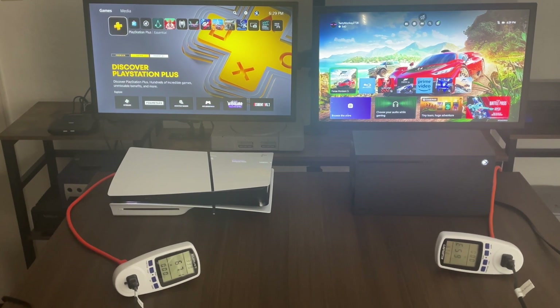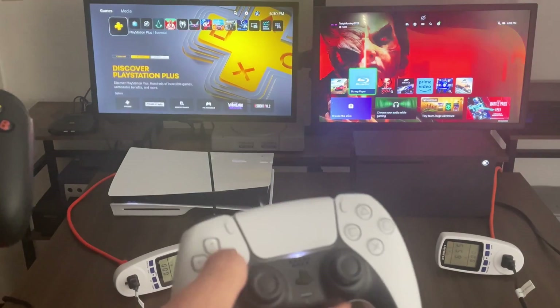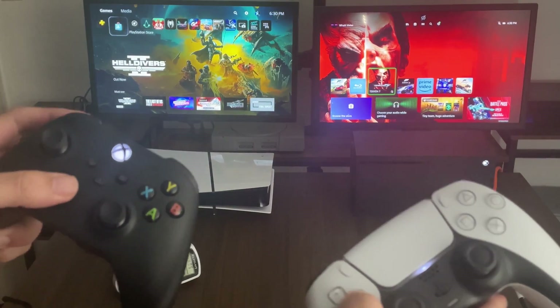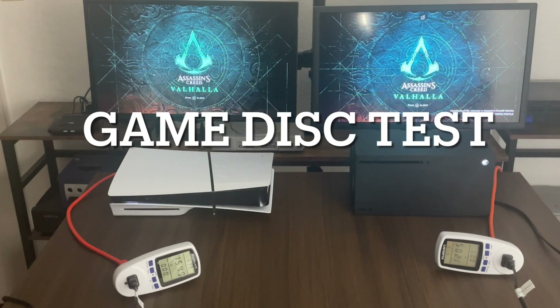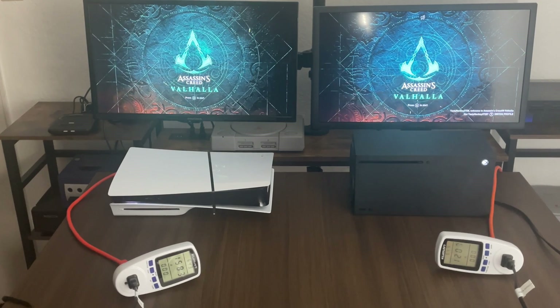I'm trying to move the controller around just to see if it's going to change anything. It didn't really do much, so let's get into our game disc testing. I installed Assassin's Creed Valhalla on both.